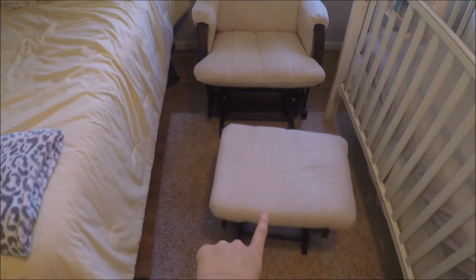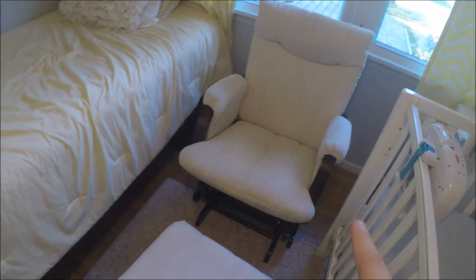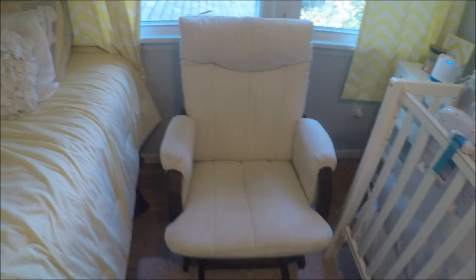Next to the bed, right here, there's the glider and the little — I guess it's an ottoman. I actually bought this used from somebody for 40 bucks and it's like spotless. White, kind of tan material with this darker wood.